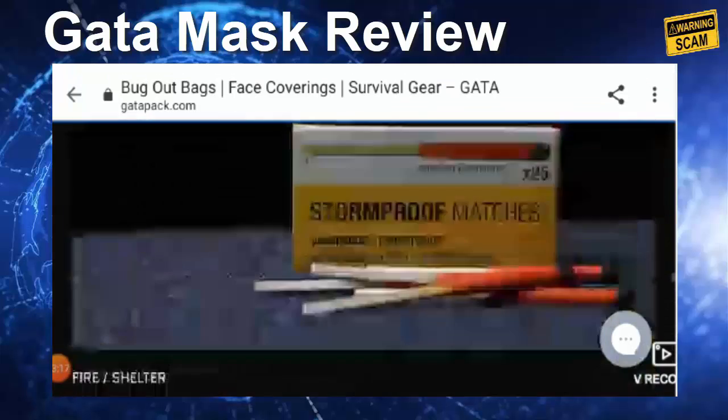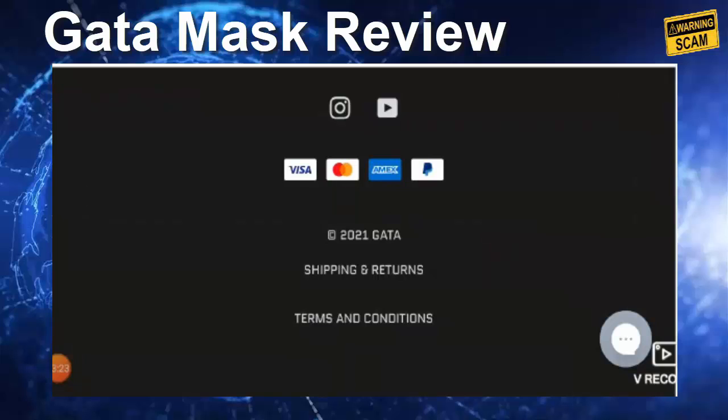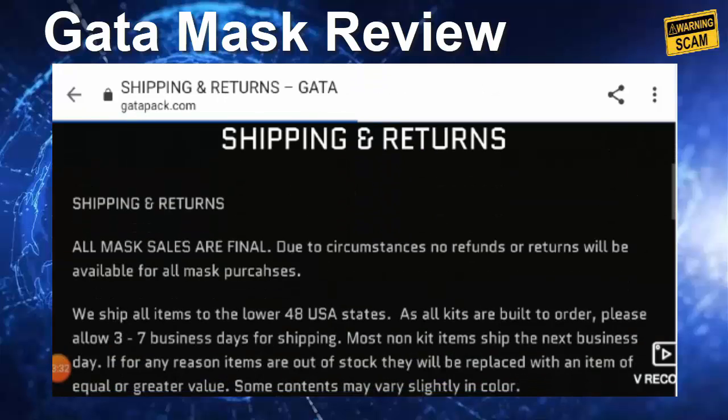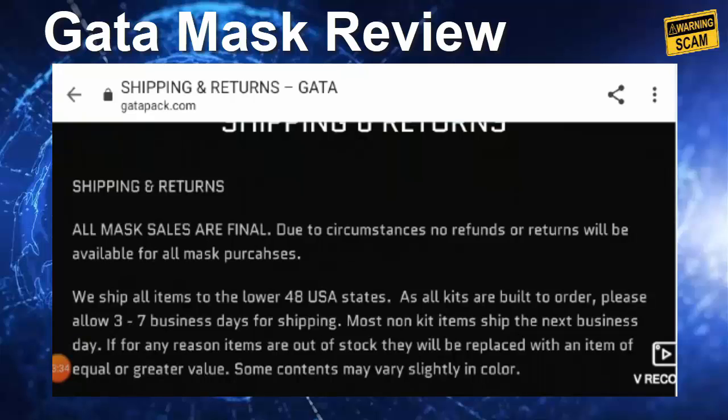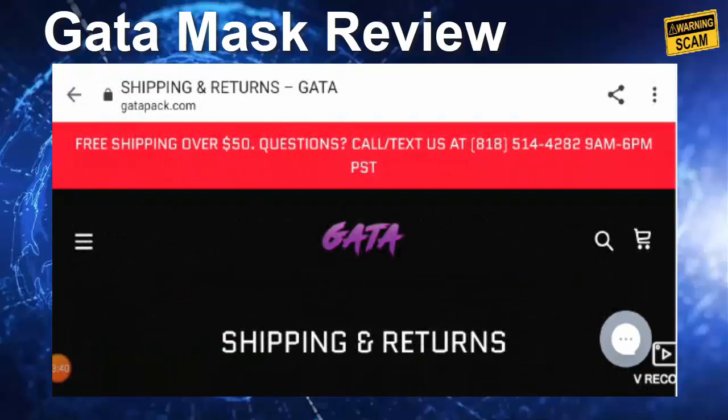Regarding the return and refund policy, as already mentioned, the products are not refundable or returnable, so this applies to all mask purchases. If you have any queries regarding returns and refunds, you can click on the description area to find a way to get your money back, or mention your thoughts in the comment box.